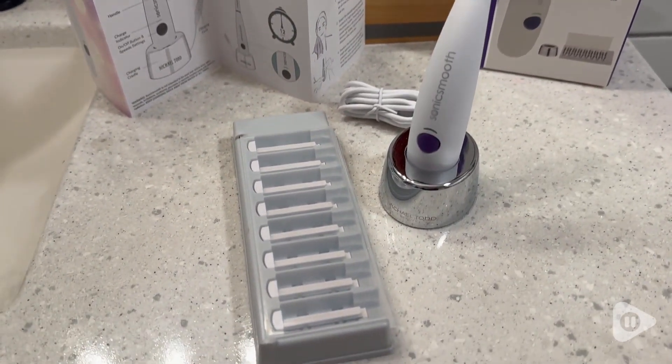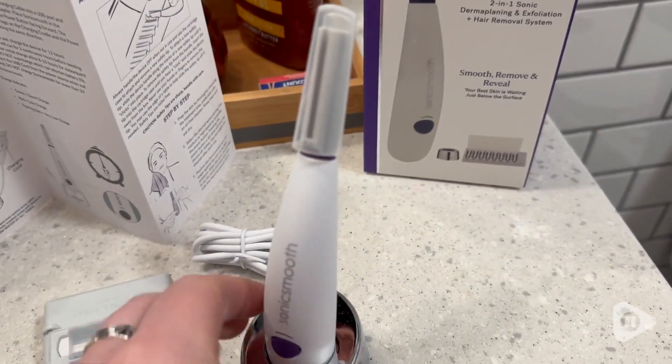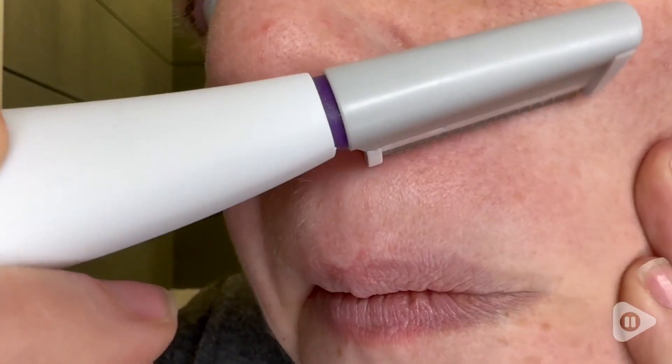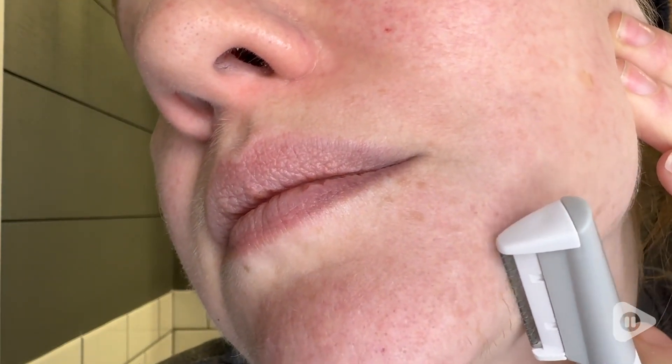So your skin is going to be radiant and smooth, and it really is such a great thing to add to your weekly self-care routine. I really appreciate how well made this tool is, and my skin has felt so awesome, and my makeup goes on like a dream now.